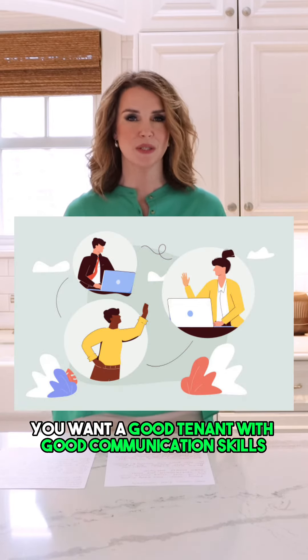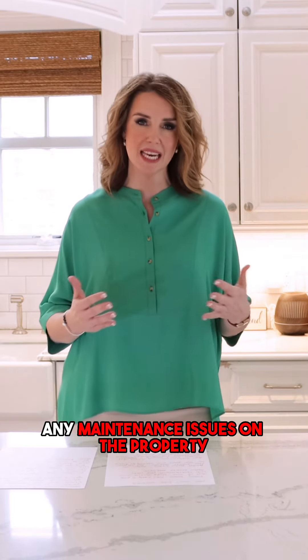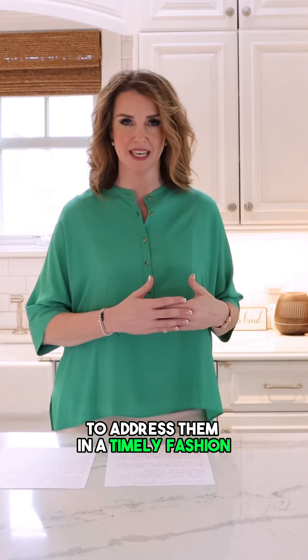Tip number five, you want a good tenant with good communication skills. You want someone who responds promptly and follows up with emails and phone calls, because if there are any maintenance issues on the property you're going to need to have those issues addressed, and someone who communicates well will be able to address them in a timely fashion.